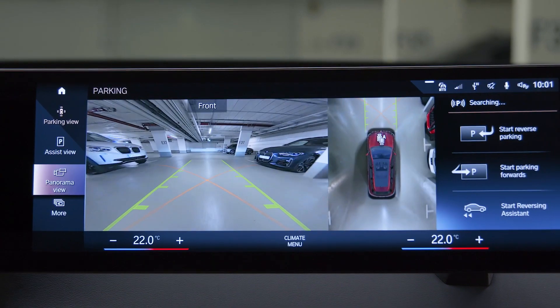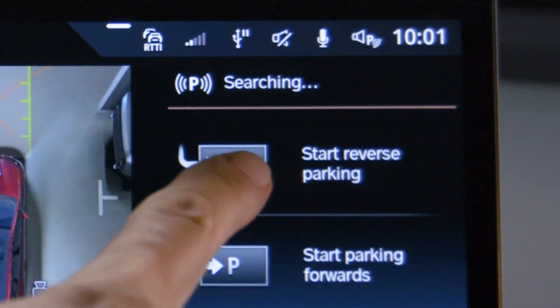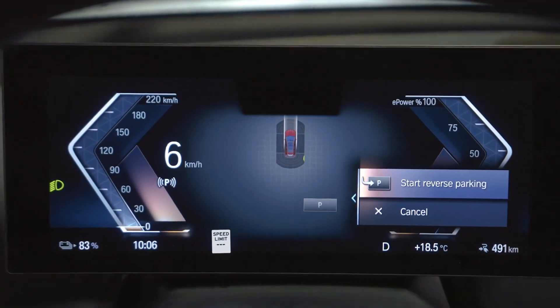Check out the suggested parking spaces and maneuvers on the display. Choose one by clicking on the control display, or using the knurled wheel on the steering wheel to select on the instrument cluster.